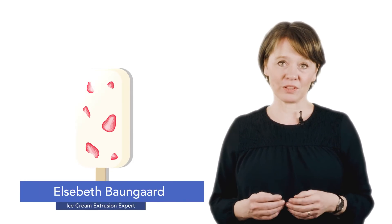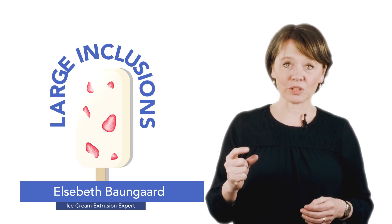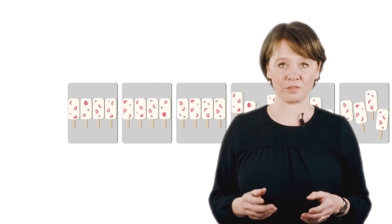We needed to solve the difficulties of having large inclusions in stick products without damaging the smooth surface, or knocking sticks or products out of position.